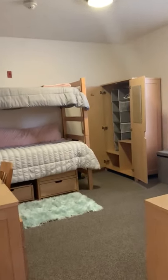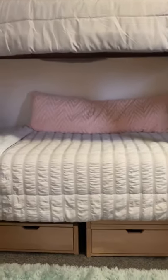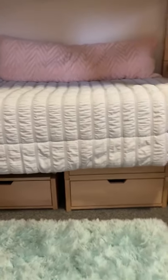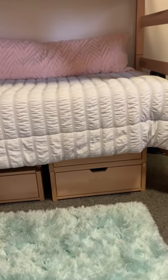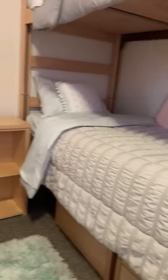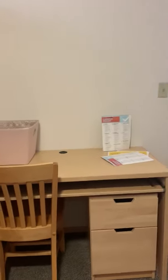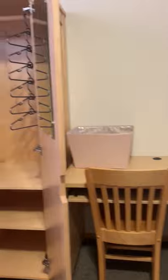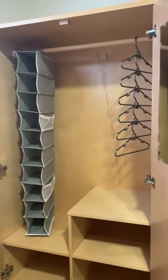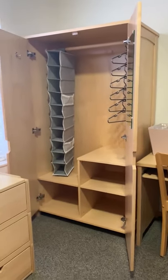Now we are moving on to the next room. This is a shared room where you have a roommate. There is a top bunk and a bottom bunk, and at the bottom there are some drawers where you can store clothes or anything. The room comes with two desks — a desk and chair for one roommate, and another for the other roommate. Each person also has their own closet, which is nice, to store clothes.